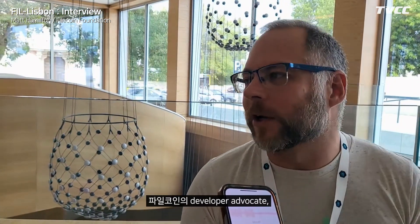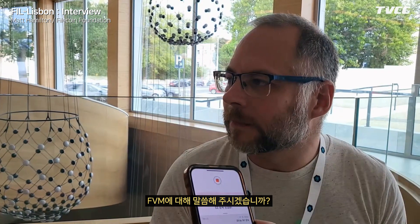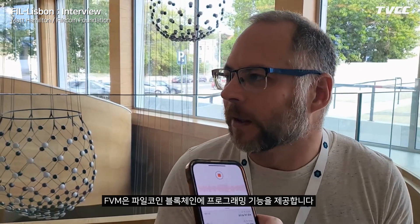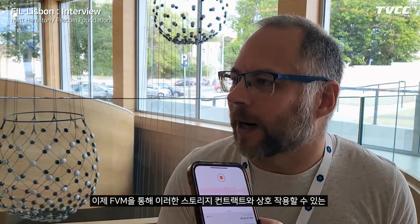I'm Matt, a developer advocate at Filecoin, specifically working on the Filecoin Virtual Machine (FVM). The FVM brings programmability to the Filecoin blockchain — Filecoin is known for storage, and now the FVM allows you to write smart contracts to interact with those storage contracts as well.